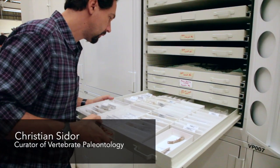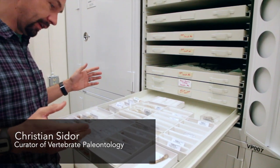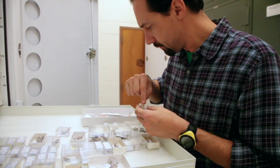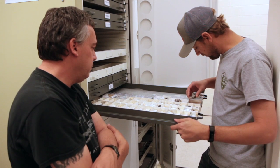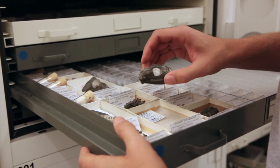We have probably about 20 different osteoderms in the collection from several different species. As you go through time in the rocks at Petrified Forest, the different species that are around change. And so part of what the use of the fossils are is actually to tell time.